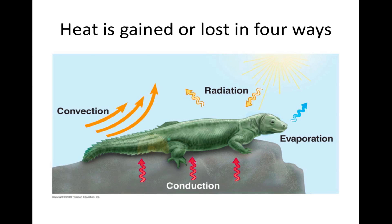Heat is gained or lost in four ways. Conduction is the transfer of thermal motion between molecules of objects that are in direct contact, as when an animal is physically touching an object in its environment. Heat is always transferred from an object of higher temperature to one of lower temperature. Convection is the transfer of heat by the movement of air or liquid past a surface. Radiation is the emission of electromagnetic waves, and it can transfer heat between objects that are not in direct contact, as when an animal absorbs heat radiating from the sun. Evaporation is the loss of heat from the surface of a liquid that is losing some of its molecules as a gas — for example, a lizard loses heat as moisture evaporates from its nostrils.